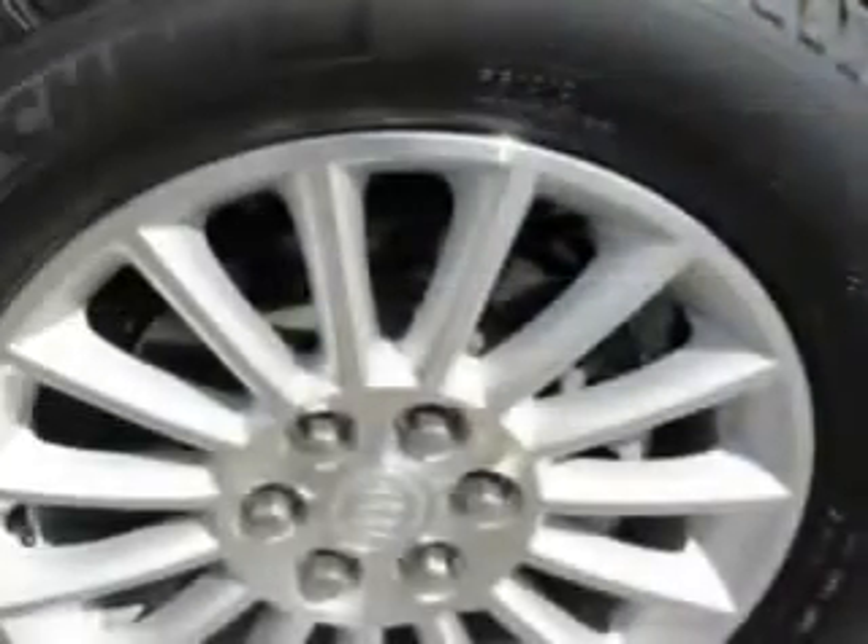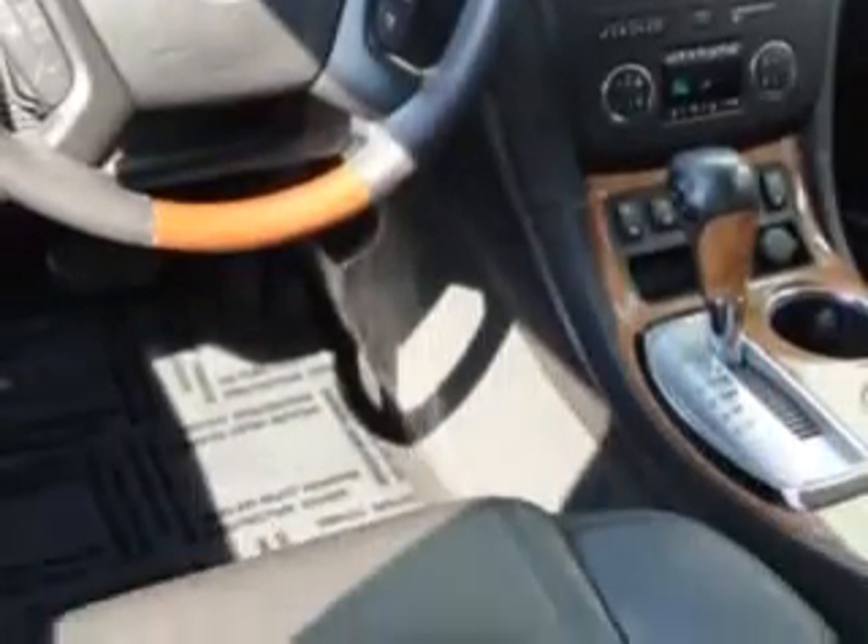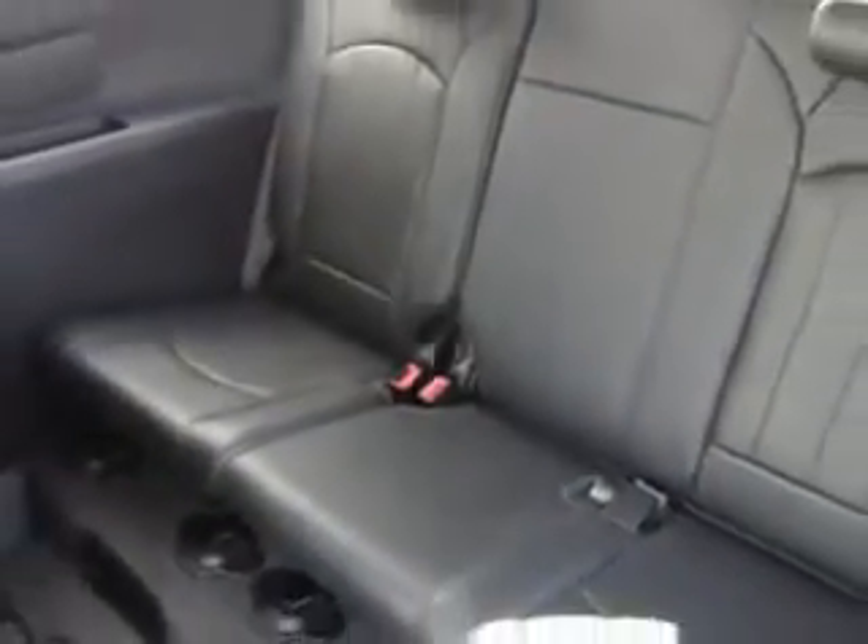keyless entry, a power driver's seat, power windows and door locks, and much more. Enjoy the drive and have peace of mind in this 09 Buick Enclave. See us at Bill K Ford today.